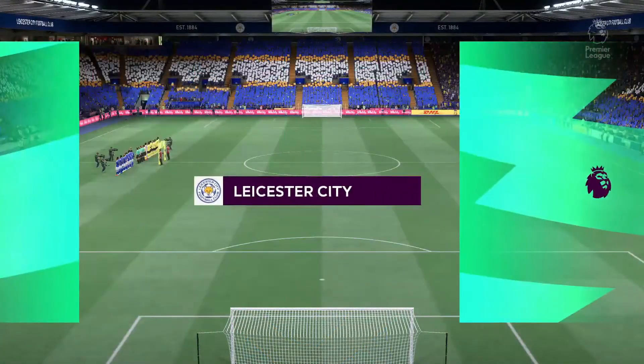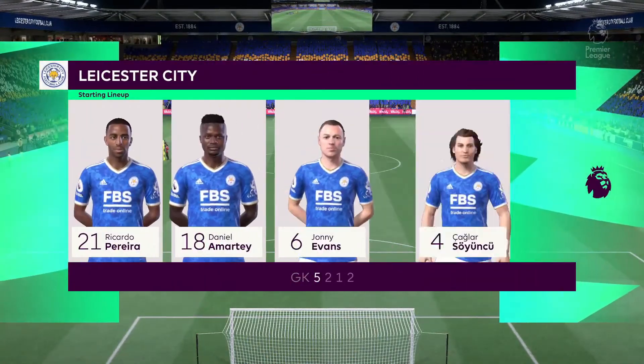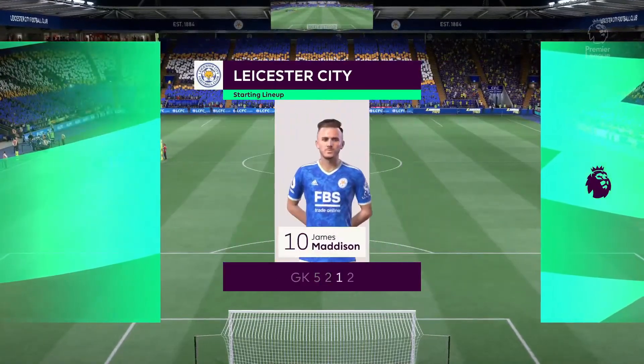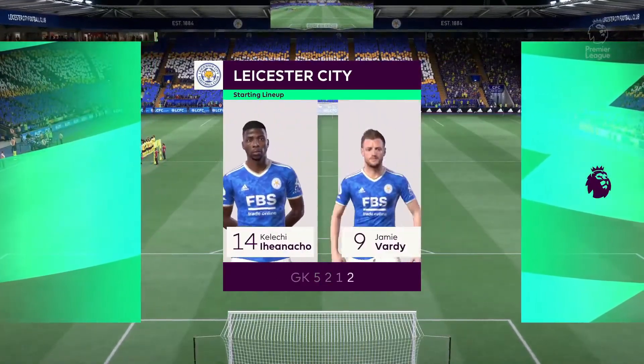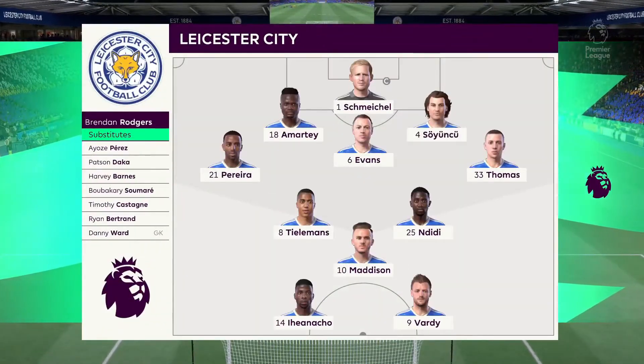Here's how Leicester City will line up: Kasper Schmeichel stands between the posts. Johnny Evans plays with Çağlar Söyüncü in central defense. Youri Tielemans plays alongside Wilfred Ndidi in the engine room, and it's two strikers up front who will look to provide the goal-scoring threat.